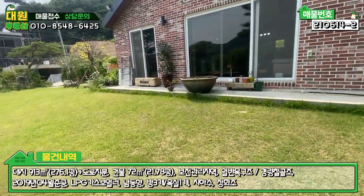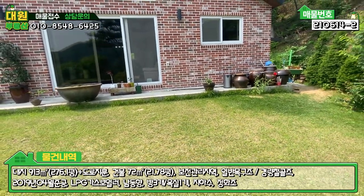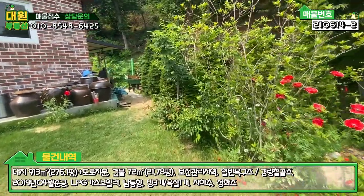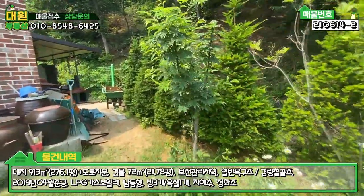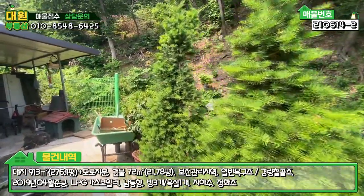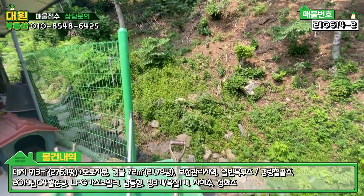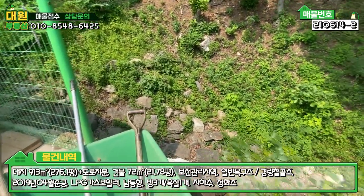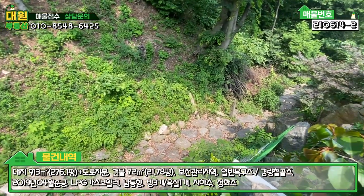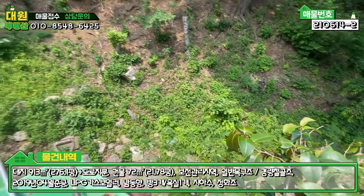집 주변으로는 방부목 데크가 아닌 철근 콘크리트로 데크가 짜여 있는 모습도 볼 수 있습니다. 주택 우측 부분에는 현재 물이 흐르지는 않지만, 비가 오거나 장마철에 물이 빠질 수 있게 단지 내 전체 배수 통로를 돌로 만들어 놓으셨다고 합니다. 또 내려갈 수 있게 사다리도 갖다 놓으셨습니다.